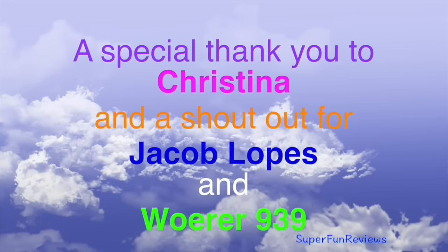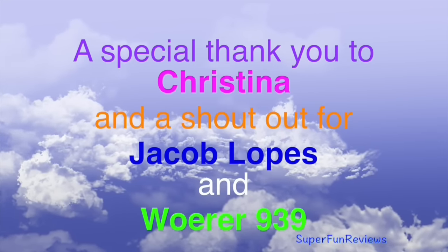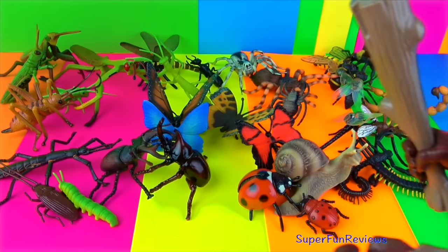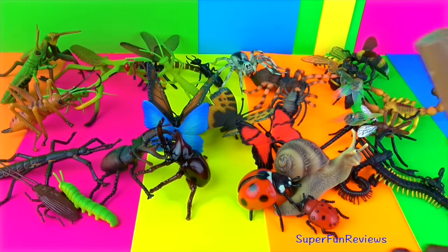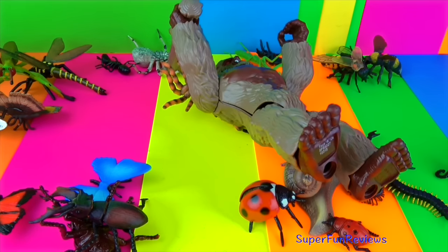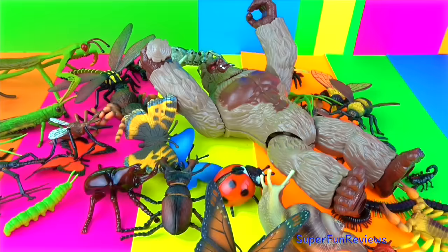A special thank you and shout out to my friends who subscribe. Press or click the super fun reviews colorful button there to watch any video or playlist — just click or press on the one you want to see. Thanks again.